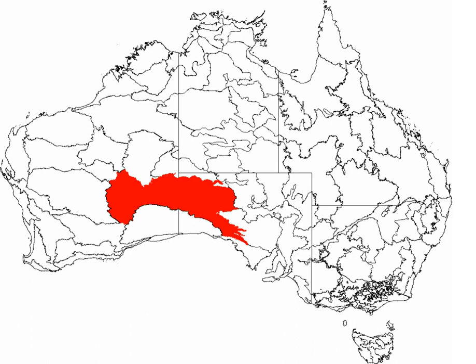The Great Victoria Desert, an interim Australian bioregion, is a sparsely populated desert area in Western Australia and South Australia.